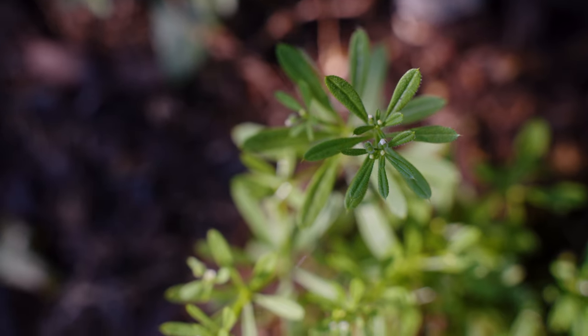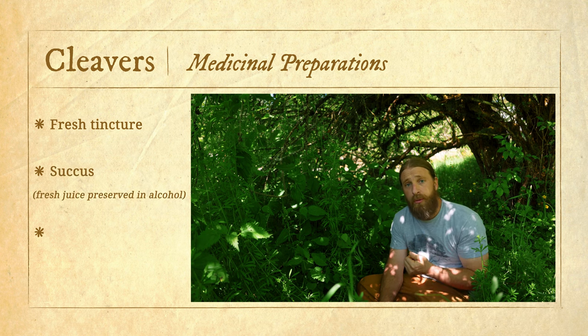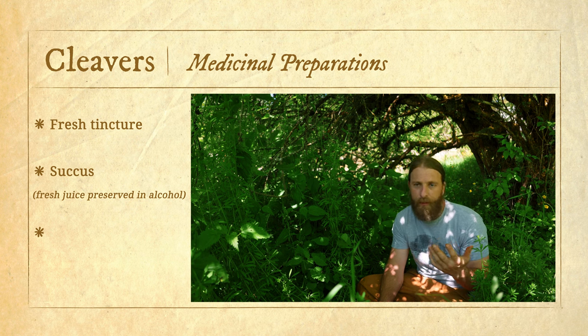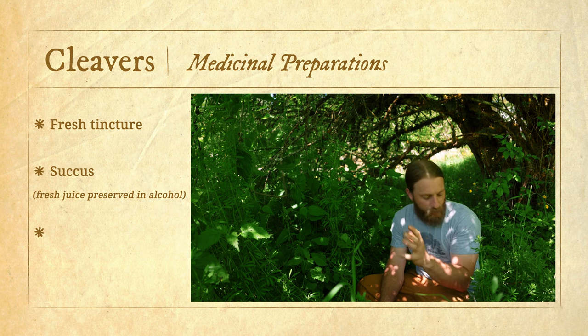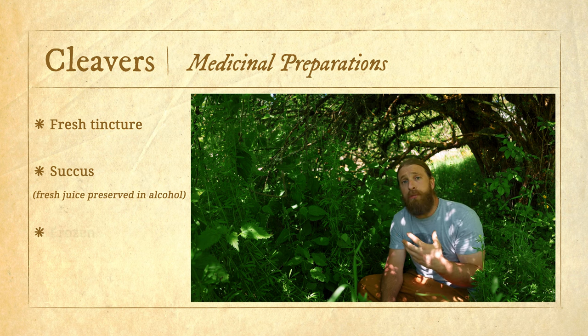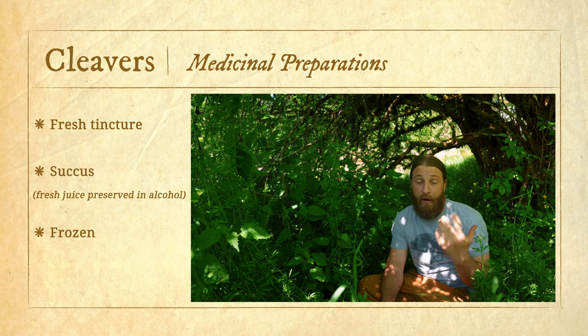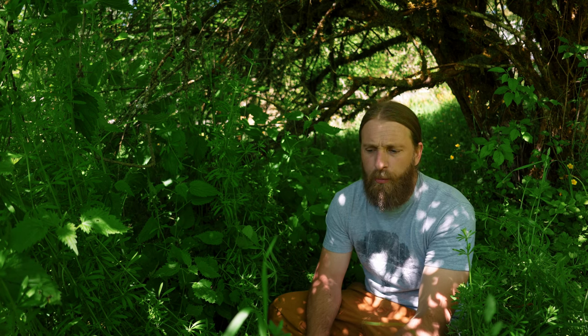The other way people utilize fresh cleavers is to prepare a succus — they'll run the cleavers through a juicer and then either preserve that juice with enough alcohol, bringing it up to about 27 to 30% alcohol as the lowest range to effectively preserve it. Or the other thing people do is juice the cleavers, put the juice in ice cube trays, and freeze it. Then when you want fresh cleavers tea, you just pop an ice cube out, thaw it out, warm it up, and drink that warmed juice. Those are really the main ways cleavers is prepared.